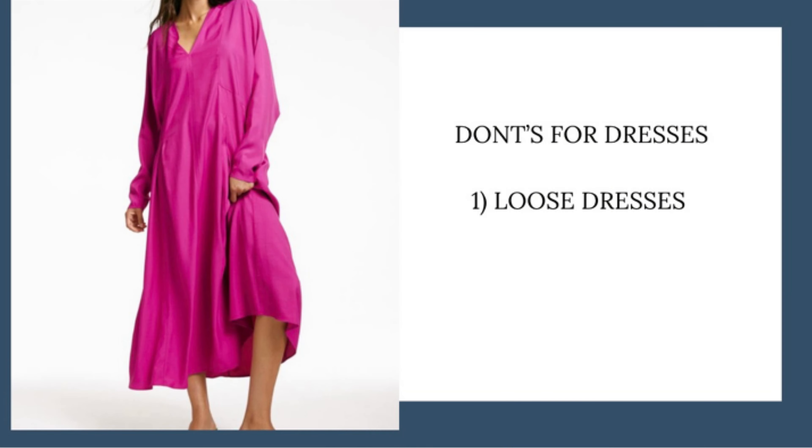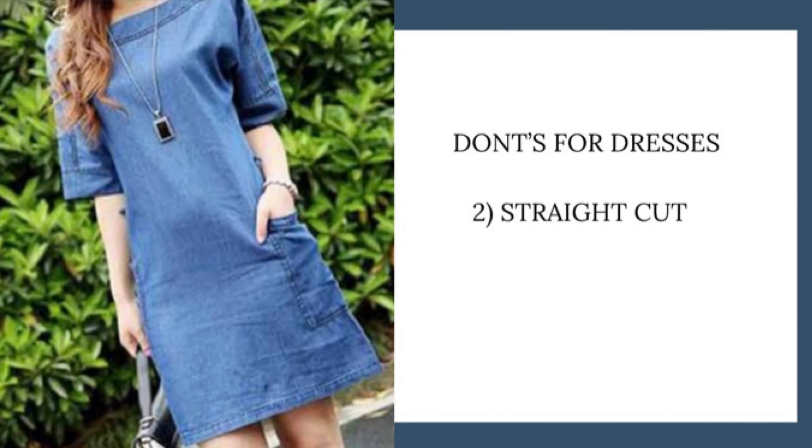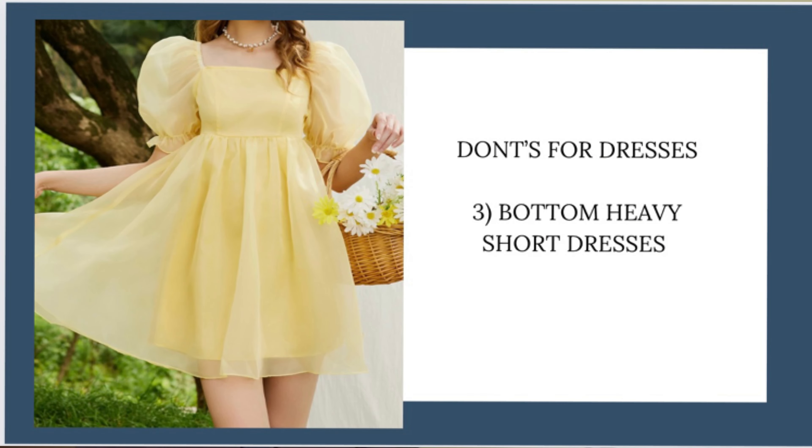Now let's talk about everyone's favorite — dresses. What are the things you should not do when buying dresses? First, do not buy dresses that are very loose. A loose dress will make your upper body look bigger, hide your waist, and add volume at the bottom — a total disaster for an hourglass body type. Second, avoid straight-cut dresses — they hide your waist. Third, avoid dresses with heavy volume at the bottom, like the one shown in the picture.